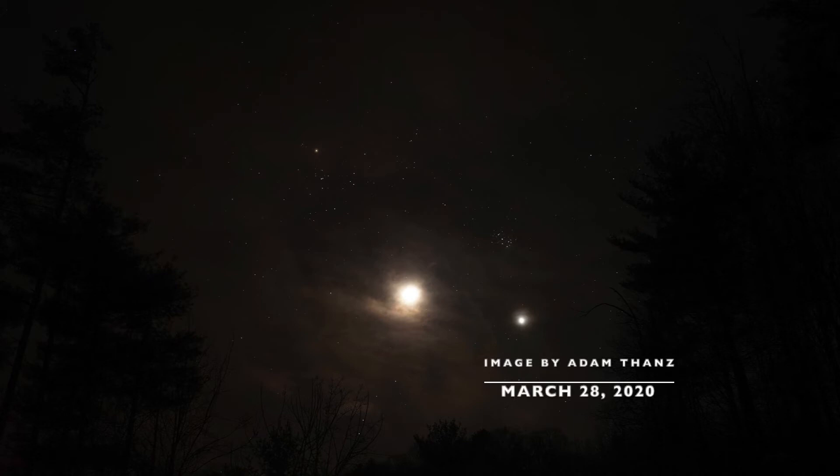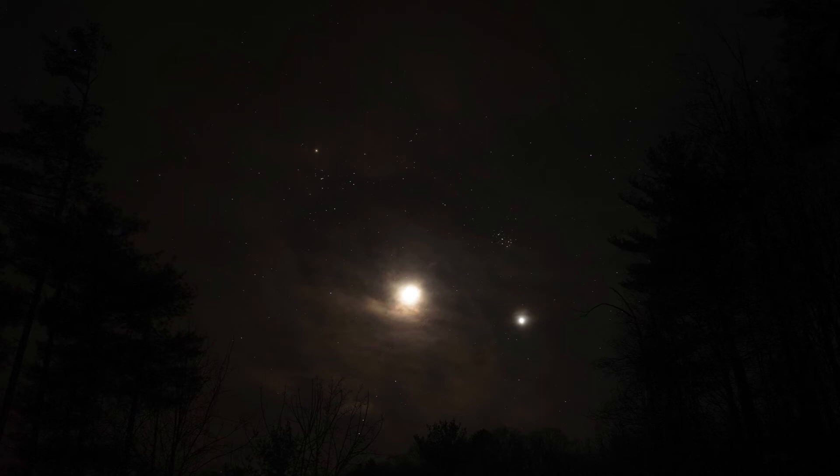Here's a photograph taken on March 28th of this year. You're going to see the stars in the background, but also in the foreground we're going to see the moon and Venus — they look overexposed for this image. In the center we see the moon, down here we see the planet Venus, and up here we see the Pleiades star cluster. And for some reference, you're going to see the face of Taurus the bull over here.